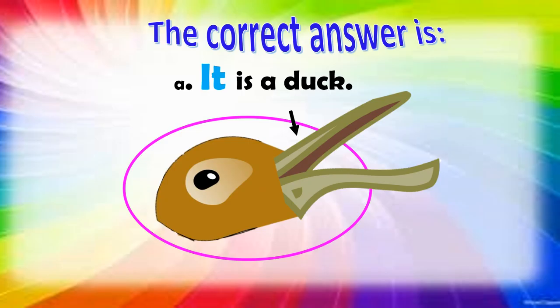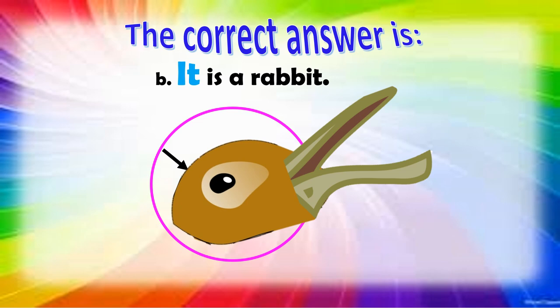For number one, the correct answer is: it is a duck, and it is a rabbit.